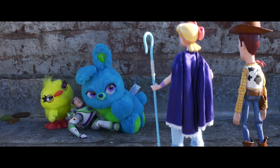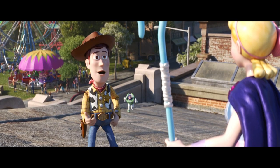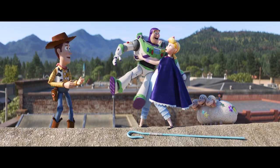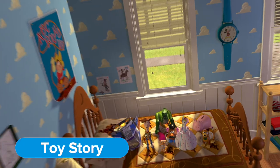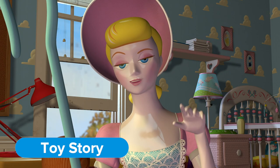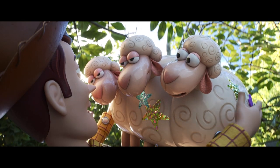Buzz, Ducky, and Bunny meet up with Woody, only to find that he has found someone too — his long-lost love, Bo Peep, as well as her sheep Billy, Goat, and Gruff. When Bo sees Buzz for the first time in almost a decade, she yells, 'Buzz! My ol' movin' buddy!' It's a callback to her line from the first Toy Story after witnessing Buzz fly — er, fall with style.